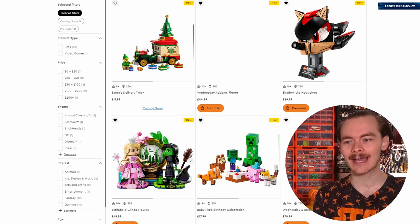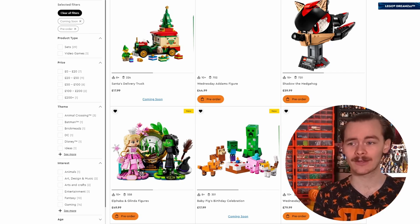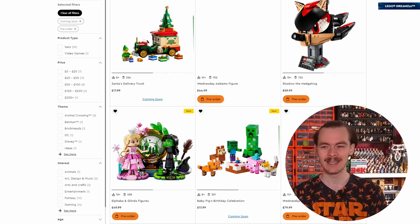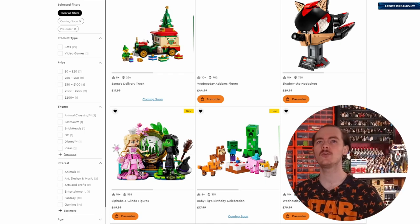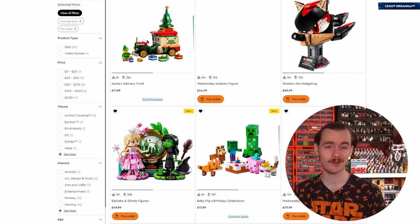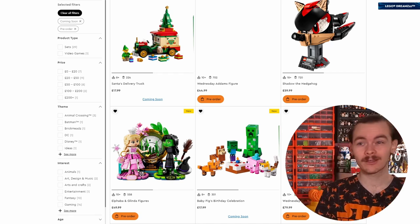The Wednesday Addams figure and the Elphaba and Glinda figures do look really cool. I'm a massive fan of these giant mini doll-like characters. I would have liked to see a few more pieces - it's the same argument I have with brick heads, but it's easier to print a piece than to get the detail out with Lego studs. I'd really like to see some smaller brick-built figures like they did with Hermione and Harry - especially in Star Wars. I'm surprised they haven't gone with Boba Fett, Vader, or even Luke Skywalker.